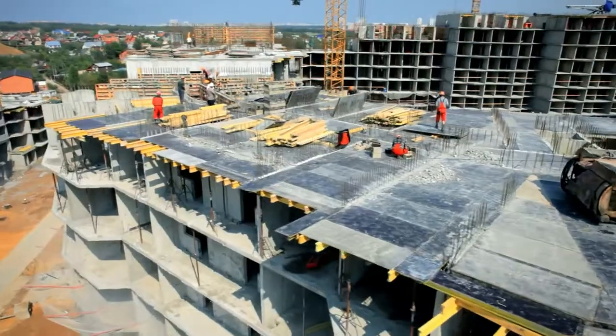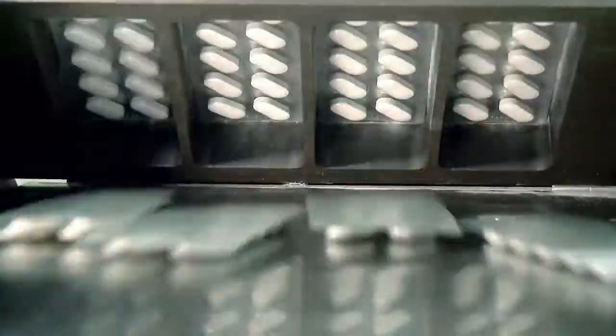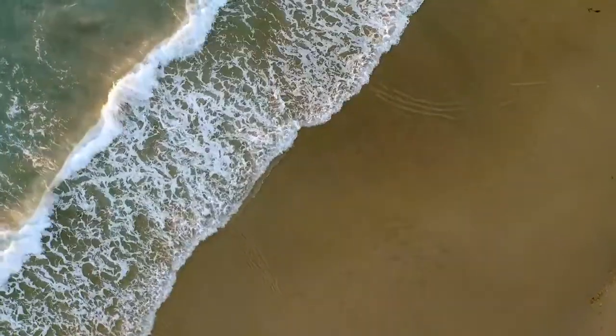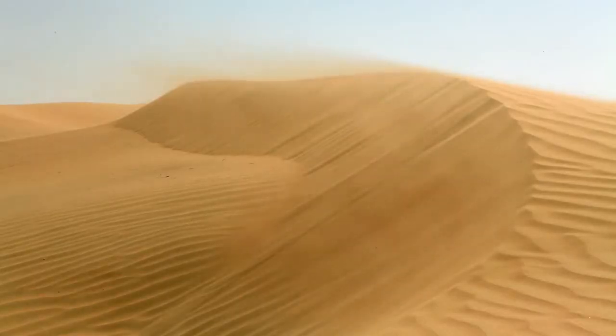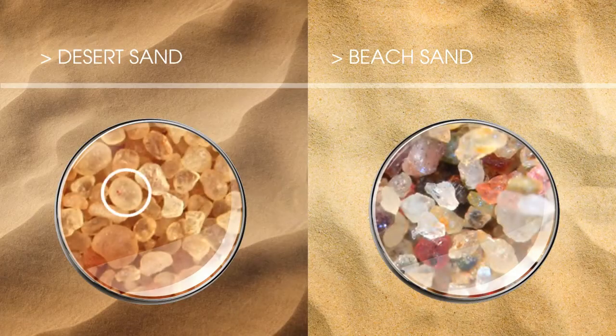Sand is used in everything from construction to pharmaceuticals, and as a result, two-thirds of the world's beaches are retreating. Desert sand is too round to be used in construction, sending the demand for beach sand soaring.